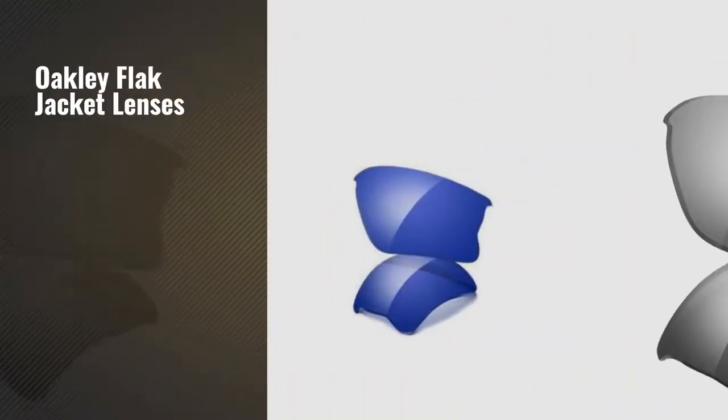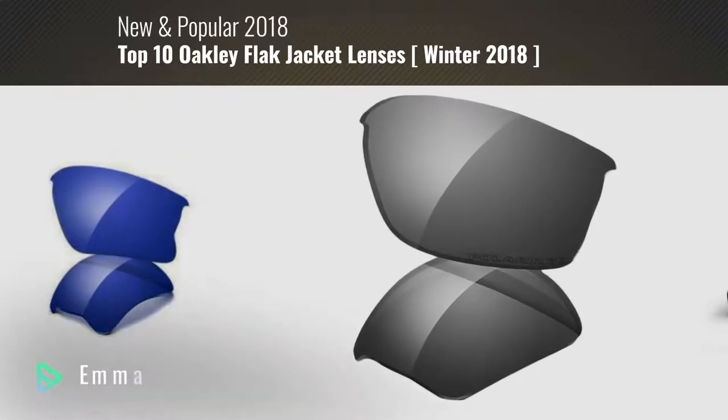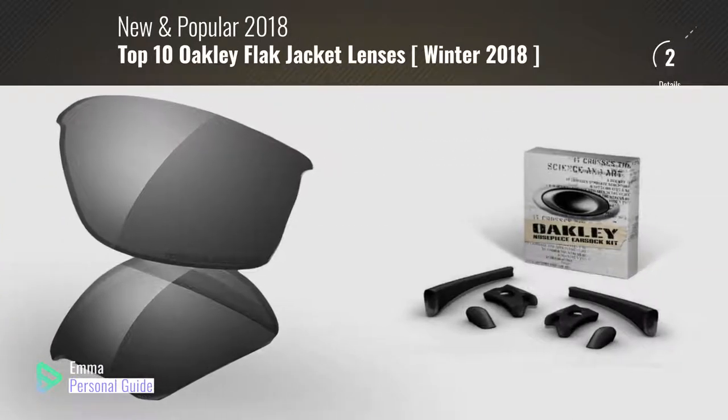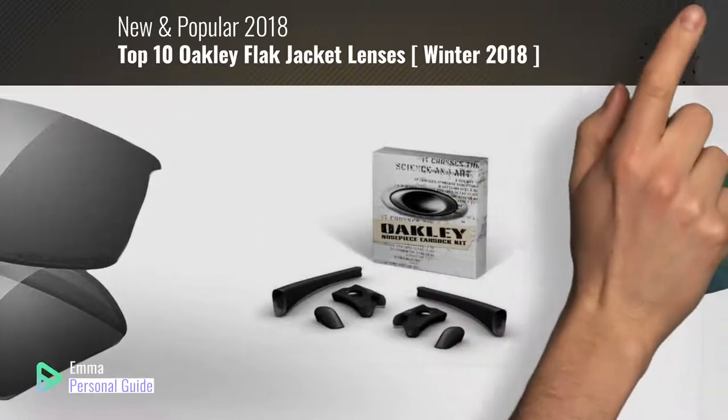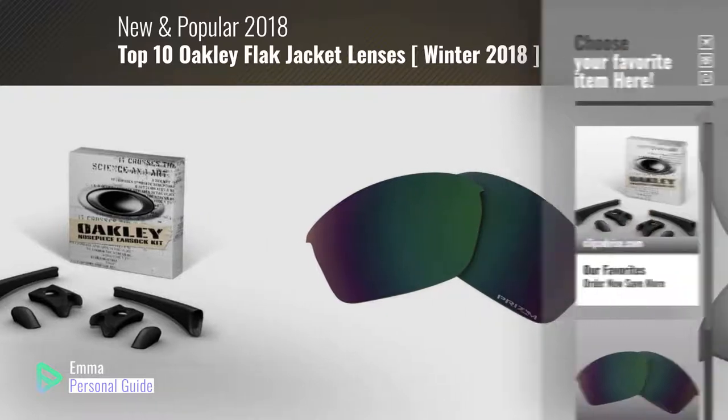If you're looking for Oakley Flak Jacket Lenses, this video is for you. My name is Emma, your personal guide, welcome to our channel. At any time you can click this circle in the corner and get more info and real-time deals on your favorite products. Ready? Let's start.